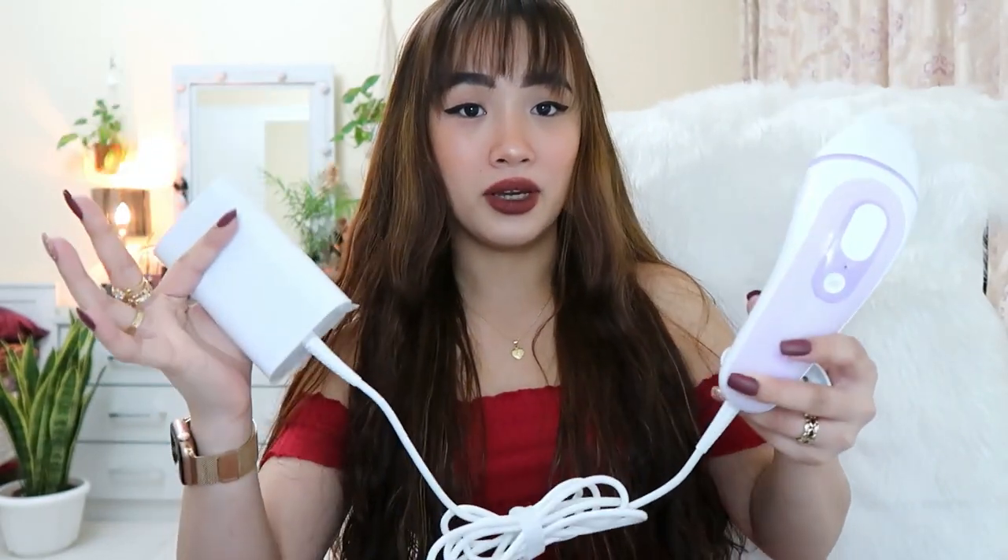My parents got it for me. There's an attachment — this smaller one is for the face compared to the body one, so you change it and then you start using it. I'm going to have a separate video for this. What's funny is I'm not a kid anymore, so surprises? 2020 gave me a lot of surprises, so I don't need any more of that.